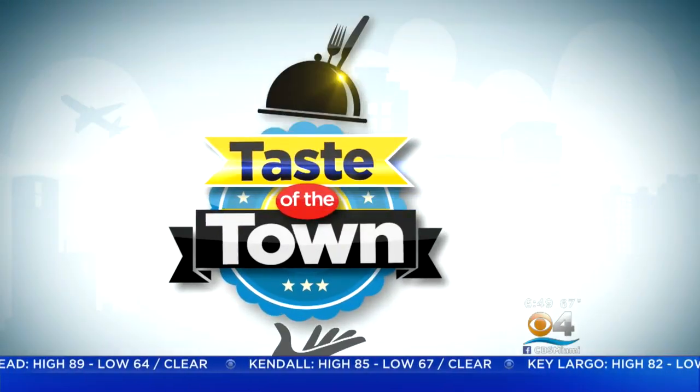Good morning, welcome back. It's time for another new edition of Taste of the Town. A Michelin star Japanese restaurant is celebrating its 10th year in New York City's trendy Tribeca district. It's getting a much larger, more glamorous space in the South of Fifth neighborhood on South Beach. CBS4's Lisa Petrillo takes us inside Azabu Miami Beach.